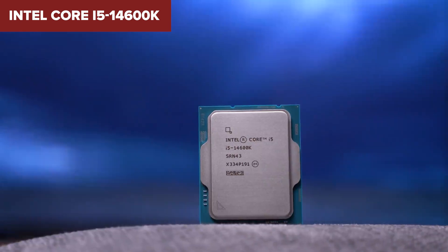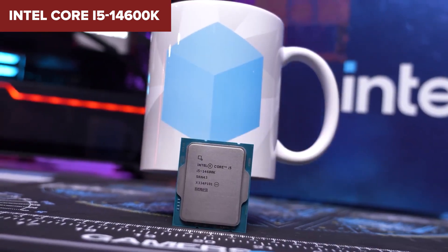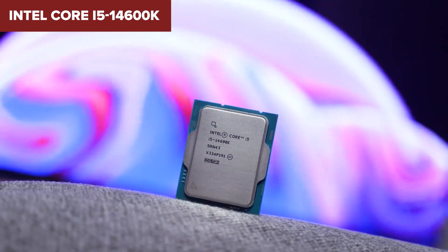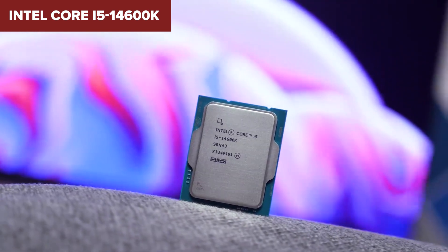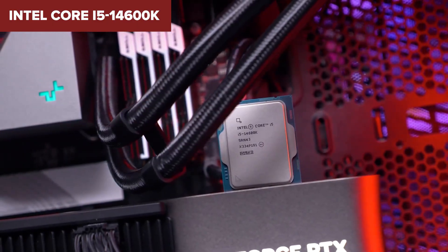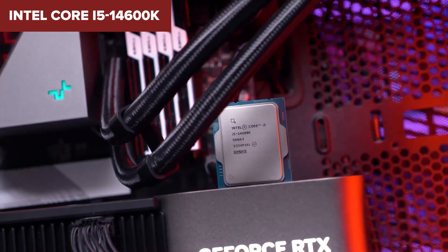With a boost clock of up to 5.3 GHz, it handles high refresh rate gaming extremely well. While it doesn't support PCIe 5.0 for graphics, it does support PCIe 5.0 storage, which is great if you plan on using ultra-fast SSDs. The Intel UHD Graphics 770 is decent enough for troubleshooting or running basic tasks without a dedicated GPU.